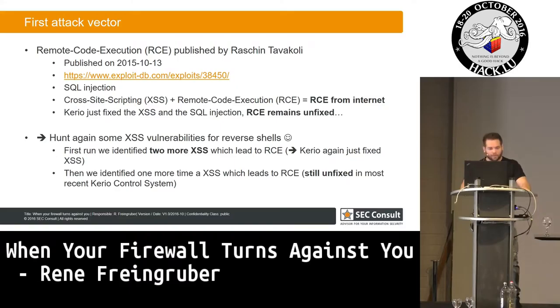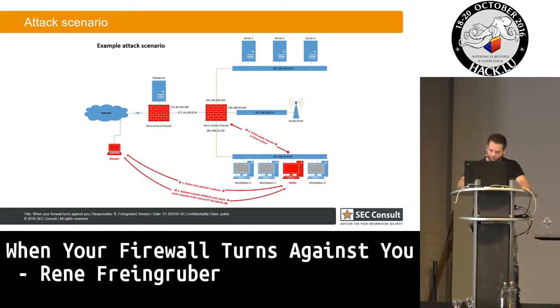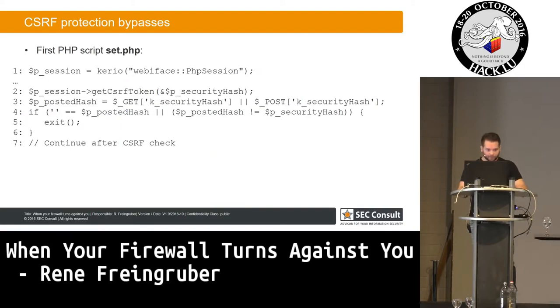But I want to speak about another attack vector. Basically, it works by forcing a victim from the internal network to visit my website. When they visit my website, I return some malicious HTML and JavaScript code which will send my attack payload to the internal system. It's like a cross-site request forgery attack, so we have to bypass the CSRF protections — and Kerry really horribly fails here with this protection.